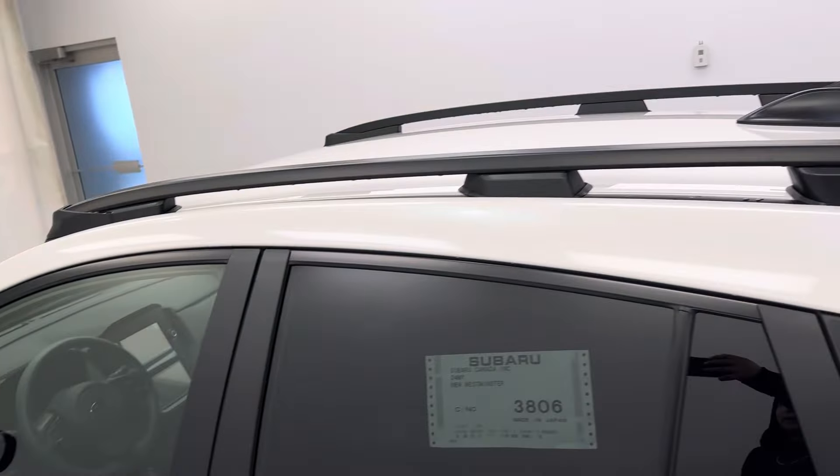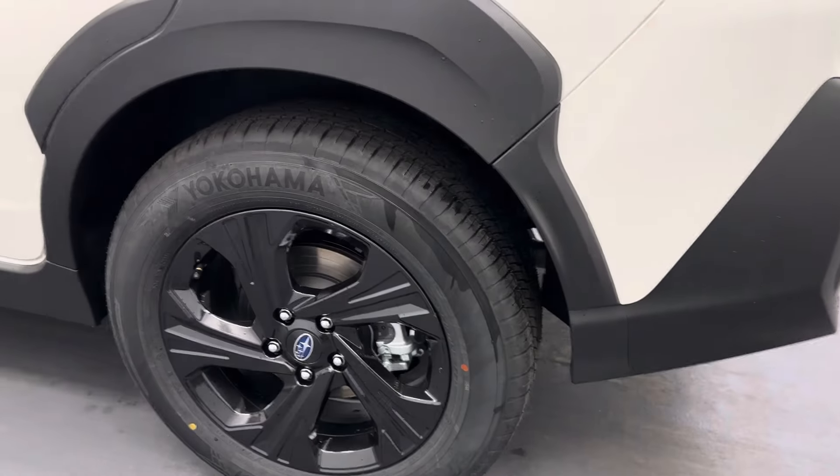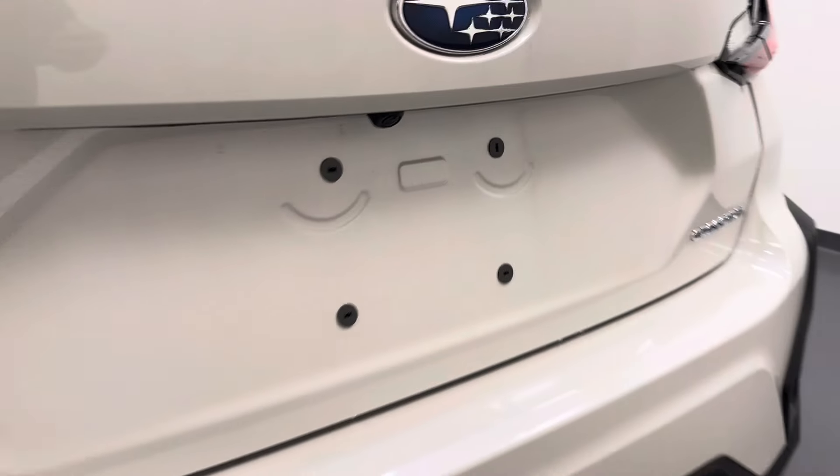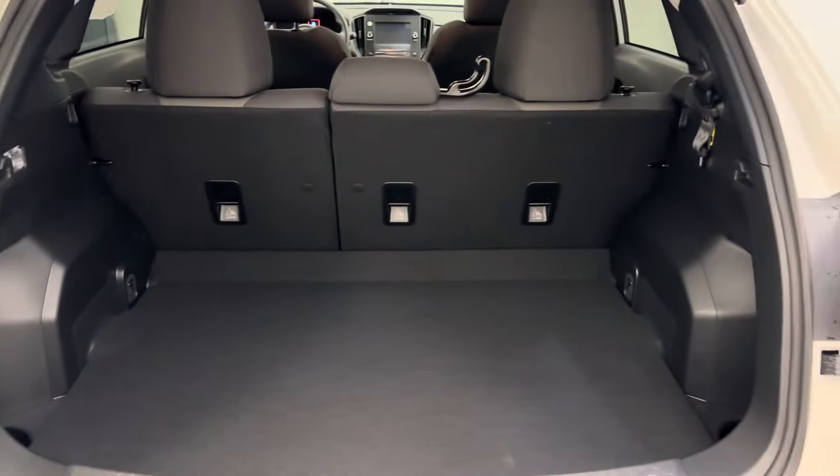Moving on to our exterior, we've got the roof rack and the 17-inch Subaru rims. Rear boot camera. There's all our cargo space.